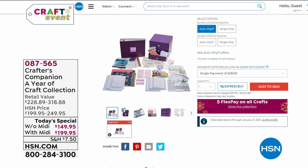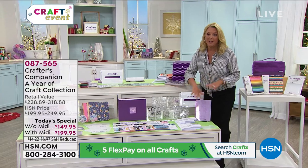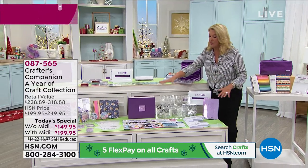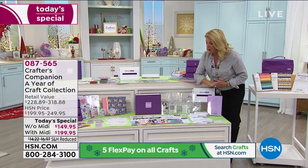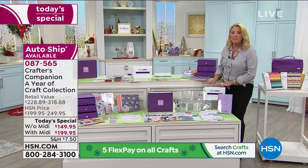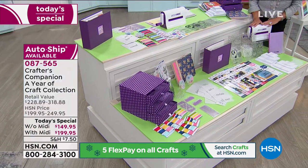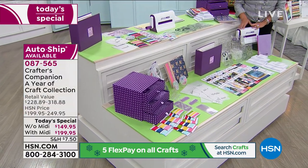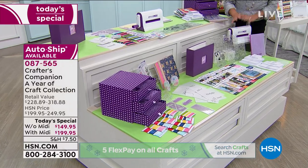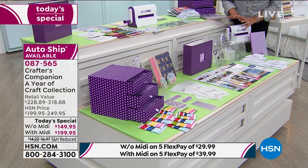We've got a quick five-minute presentation. I'm going to show you your choices right off the bat. It is everything you see on this lower table — a year of incredible crafts. You have your choice of getting all the goodies on the table, and you can include the brand-new world-launch die-cutting and embossing machine on auto-ship. That's been the most popular choice.